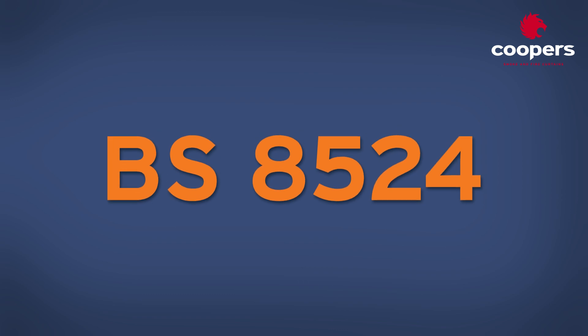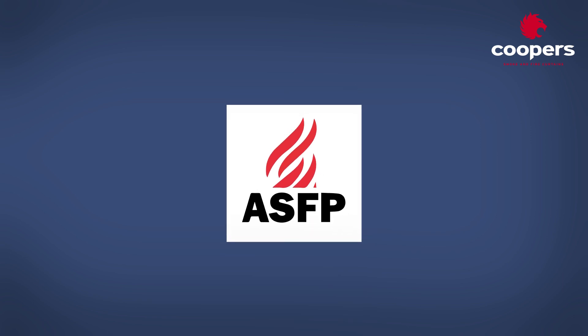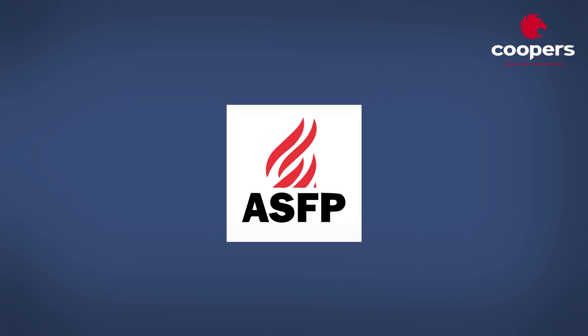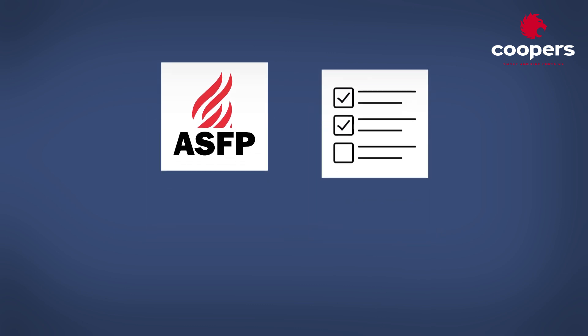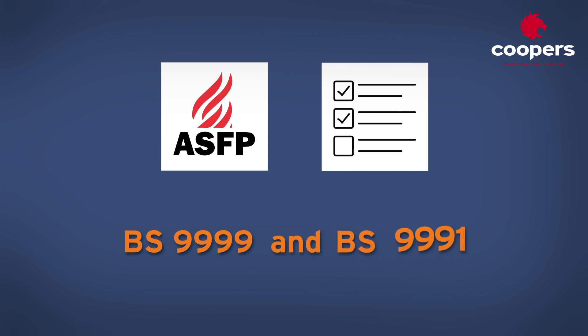However, in 2022, Kiwa gave notice that their BS 8524 scheme would close in 2023 for commercial reasons, although they would continue to support the installer scheme. As a result, an approved body supported by the industry's trade association, the Association for Specialist Fire Protection (ASFP), prepared and submitted their own BS 8524 schemes for accreditation. The ASFP still recommends certification to BS 8524 for all fire curtains, as referenced in BS 9999 and BS 9991.